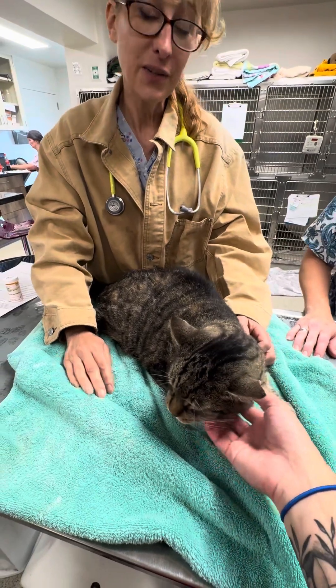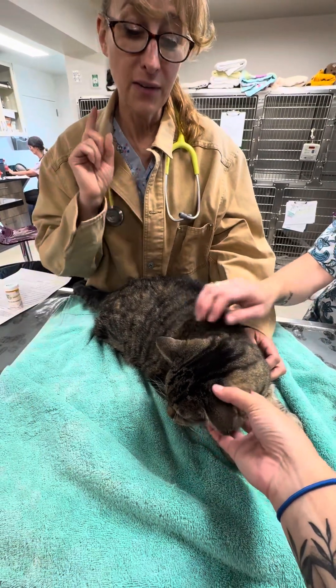If you have any other questions, you can find a lot of information about blocked cats at my YouTube channel and my blog.